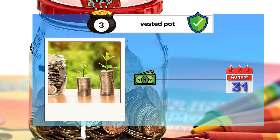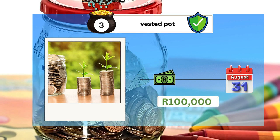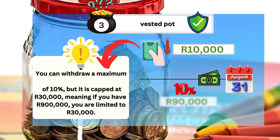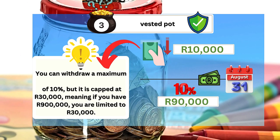For instance, if you had accumulated 100,000 rands by this date, you would have access to 10% of this amount. This means you could withdraw 10,000 rand immediately, while the remaining 90,000 rands stays invested under the old rules, ensuring that your previous savings continue to grow and are available when you retire.